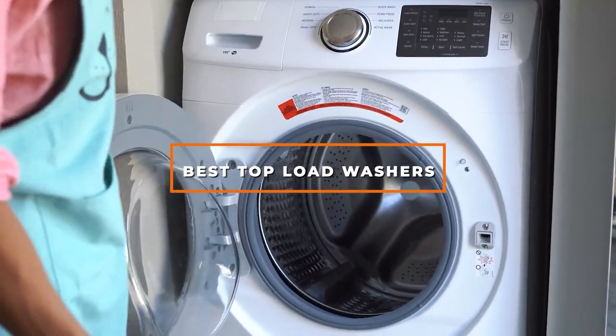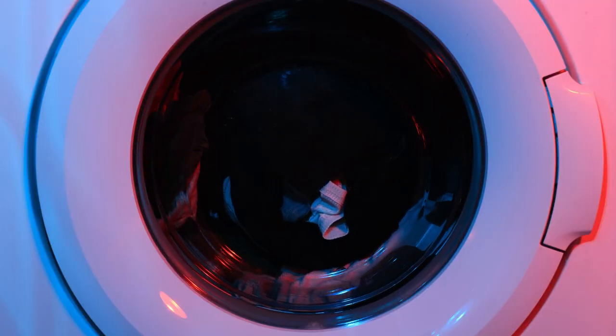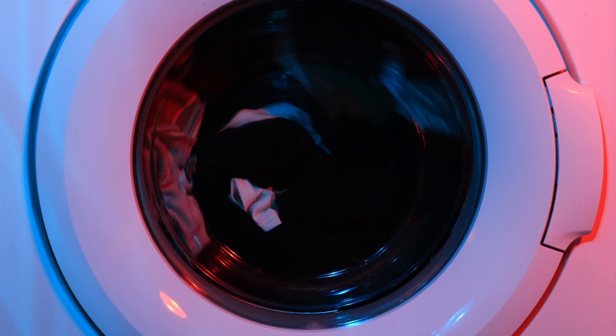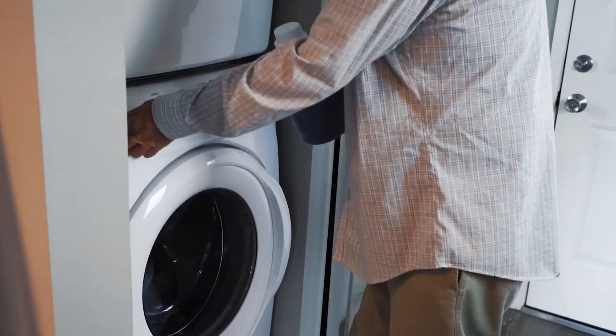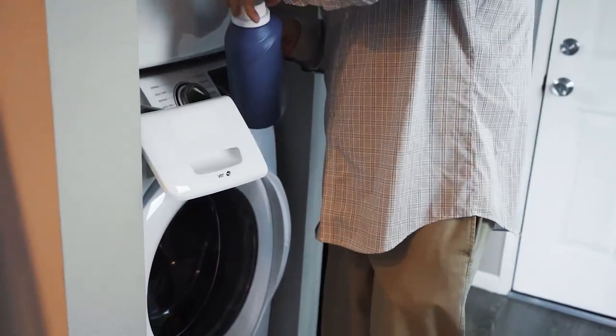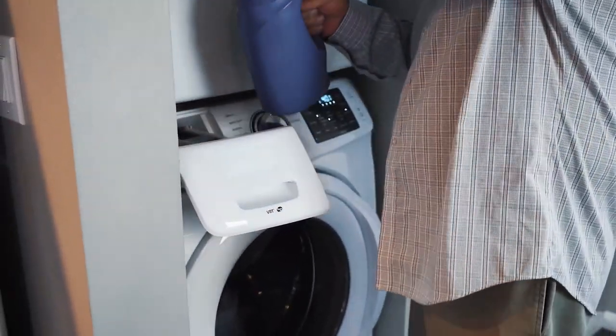If you're looking for the best top load washers, here's a list you must see. We made this list based on our personal preference and sorted it based on features, prices, quality, durability, reputation of the manufacturers, and customer feedback. We've also included options for every type of customer, so let's get started.